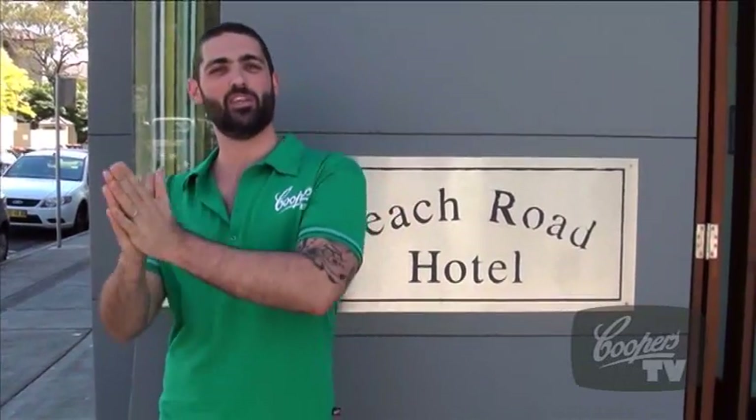G'day, I'm Dan the Cooper's Pie Guru and we are here at Beach Road Hotel. Now I'm a bit scared because their pie — that's all they've told us — is the beach pie. It might have sand in it, it might have blue bottles, I'm not sure. But it's exciting, so let's get in there and check it out. I'm here with Mike, he's the chef at the Beach Road Hotel.